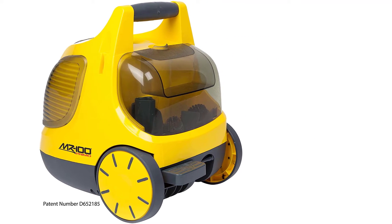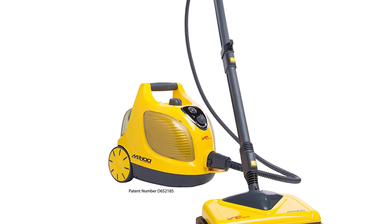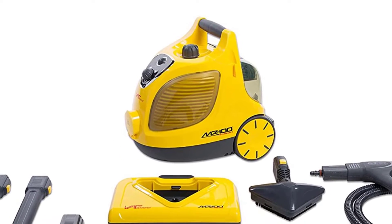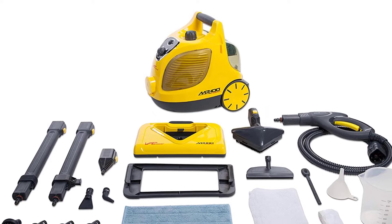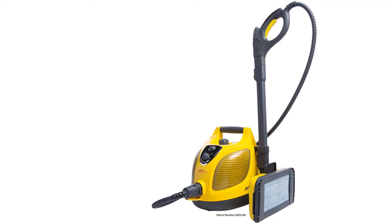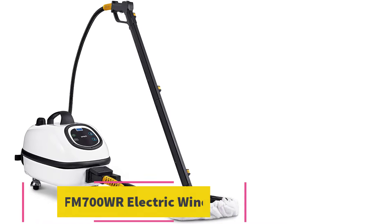Tank: 1.6-liter tank. Accessories: 20 tools and add-ons, including floor pads, scrapers, and brushes. Special features: large tank and 60 minutes of runtime. Steam temperature: 220 degrees Fahrenheit continuous steam, 275 degrees Fahrenheit hot steam.